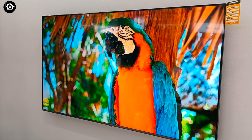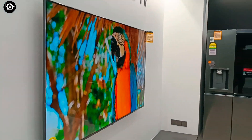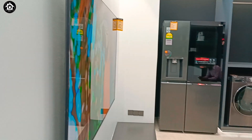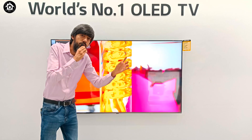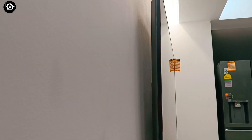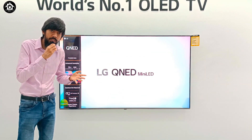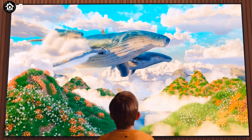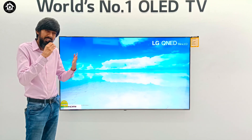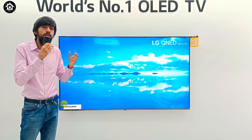Now talking about QNED TV design: a common complaint about LG televisions is that they are thick. The reason is that LG UHD and NanoCell use direct LED technology, which makes the TV thicker. But the QNED TV uses edge LED with Quantum Dot and NanoCell technology. Edge LED keeps the lighting on the side border, making the TV slim. So it's a very slim television, and wall-mounted it gives a cinema viewing experience. The bezel is also narrow, enhancing that cinema-hall feel.